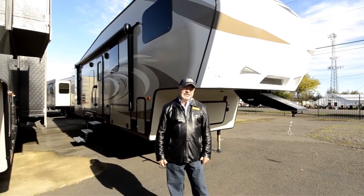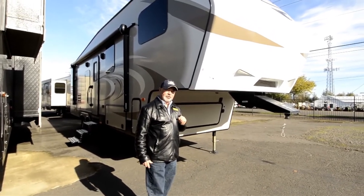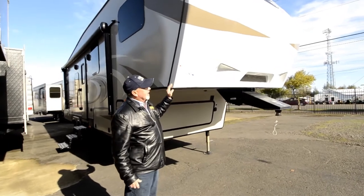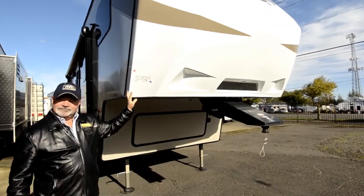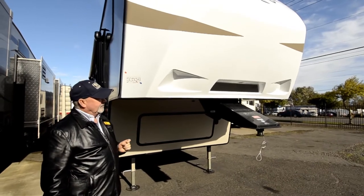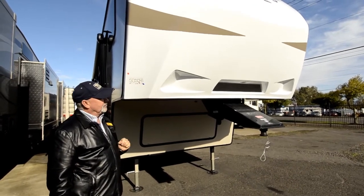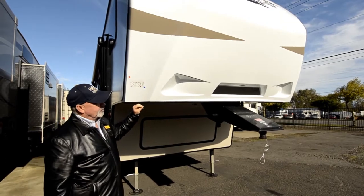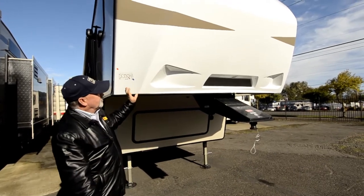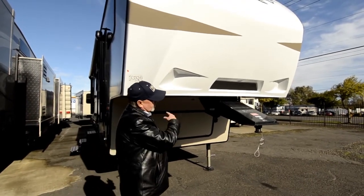As far as towability goes, Keystone does a lot of things to help improve it, like the cutaway front end. Notice the molded front cap has corners cut away for a better turning radius, so you don't hit the front of your trailer if you turn it too tight with your truck. If you have a long bed truck you'll never have issues, but with a short bed truck that can be more of a concern. We recommend a sliding hitch just in case you get into a tight spot — you don't have to worry about contact from the front of the trailer to the back of your truck when it's contoured like that.